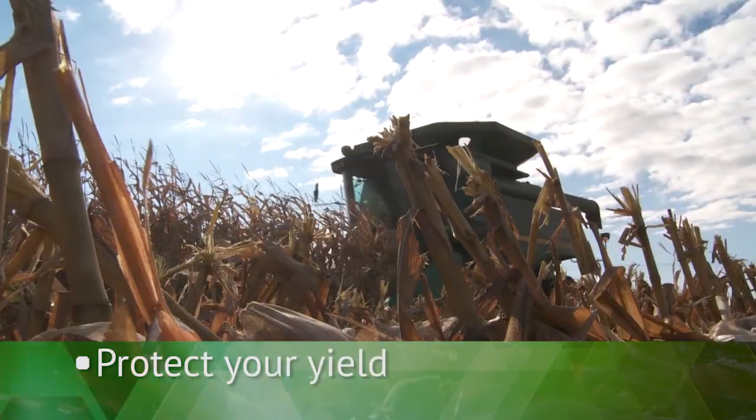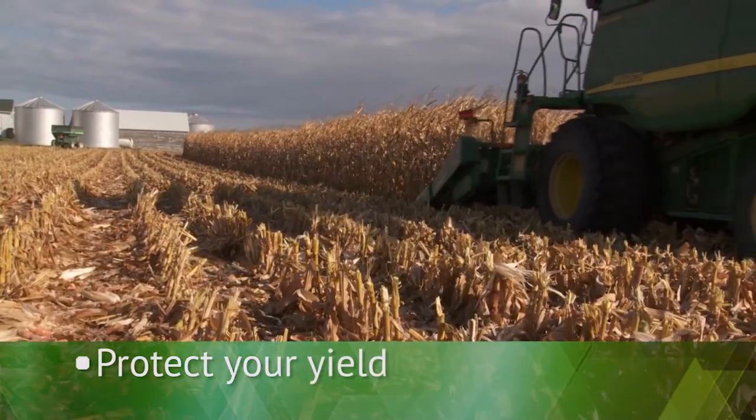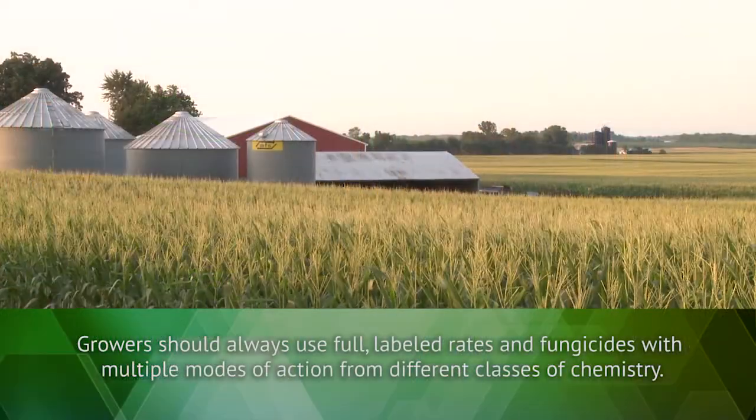There's a whole range of different cascade reactions from that early season spray. At harvest, you'll end up with better standing stalks so you can harvest more effectively, and you'll tend to have a yield increase as well. There's a double benefit you can get from making that early season treatment.